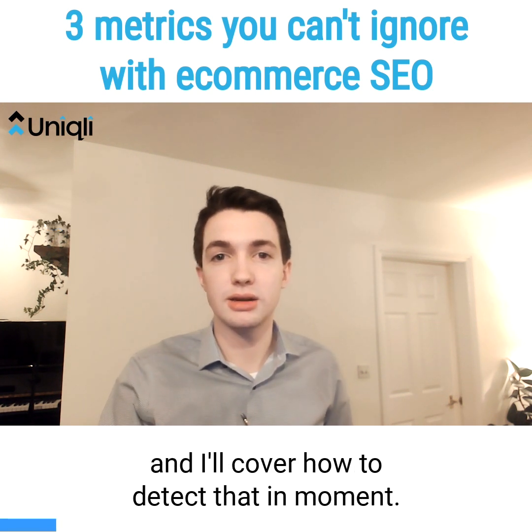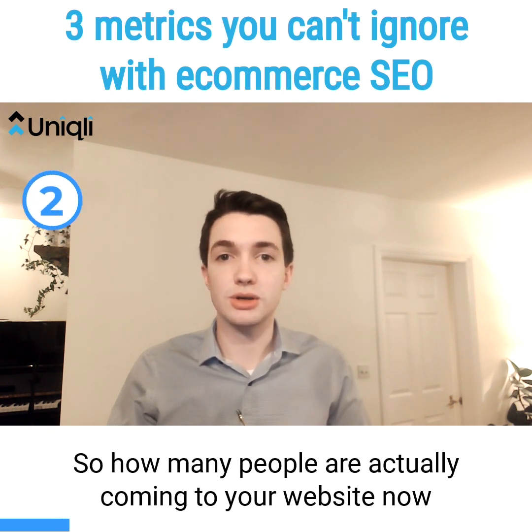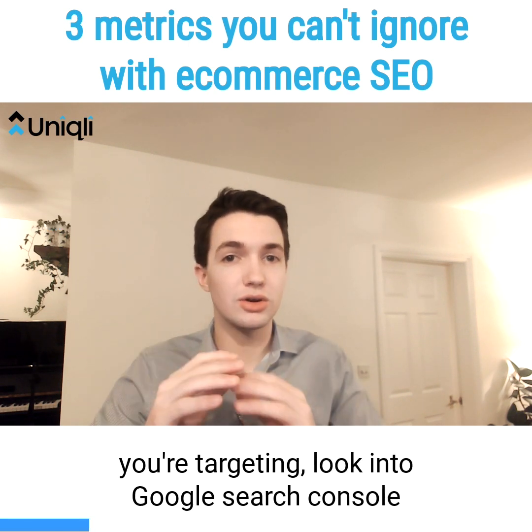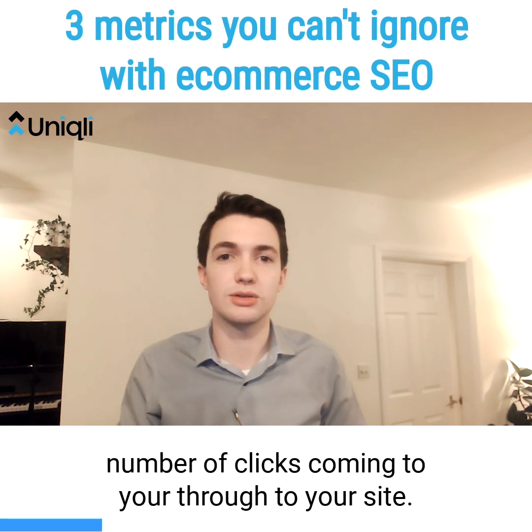I'll cover how to detect that in a moment. The second is click growth — so how many people are actually coming to your website, and is that number increasing for the keywords that you're targeting in SEO? You take the keywords that you're targeting, look in Google Search Console, and figure out where the trend is going in terms of the number of clicks coming through to your site.